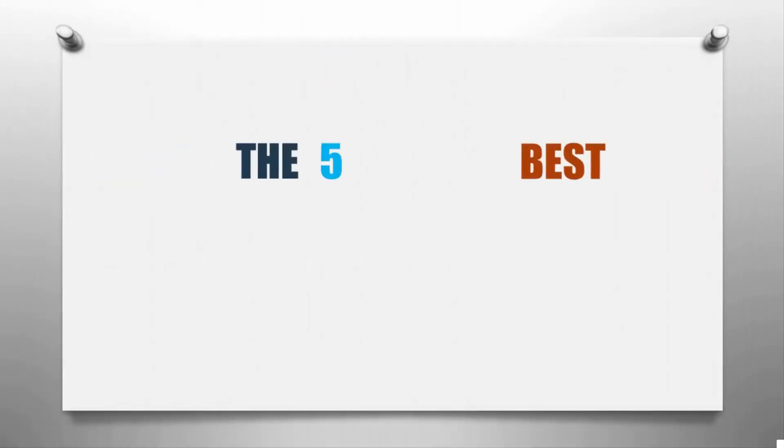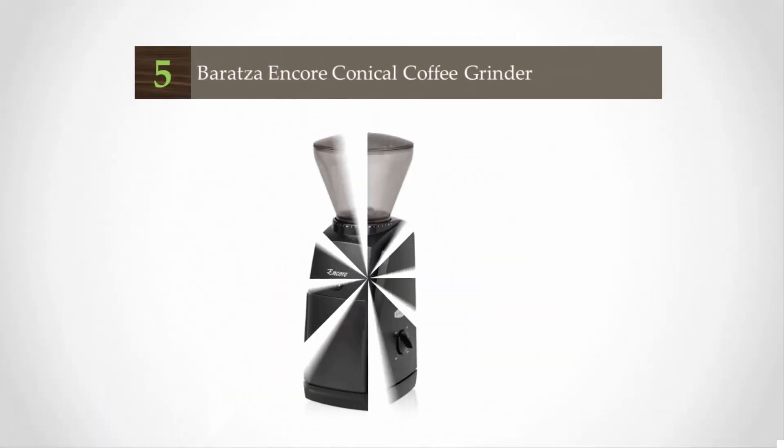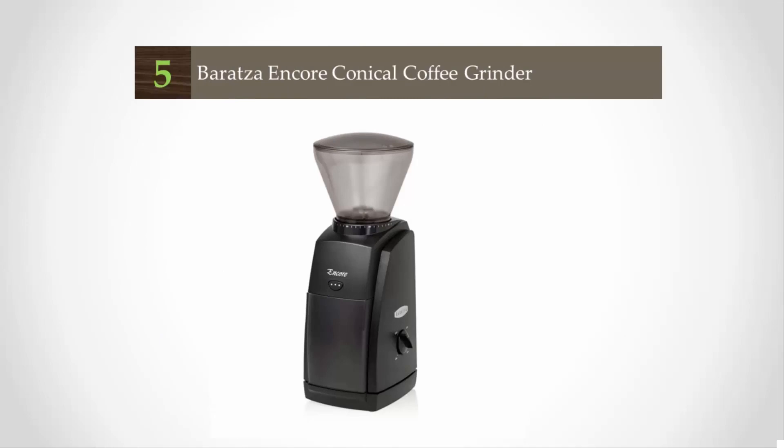Here we present the five best coffee grinders. Let's get started with the list. Starting off our list at number five, one of the biggest benefits of buying a coffee grinder at home is to stop spending your money on overpriced coffees each morning.